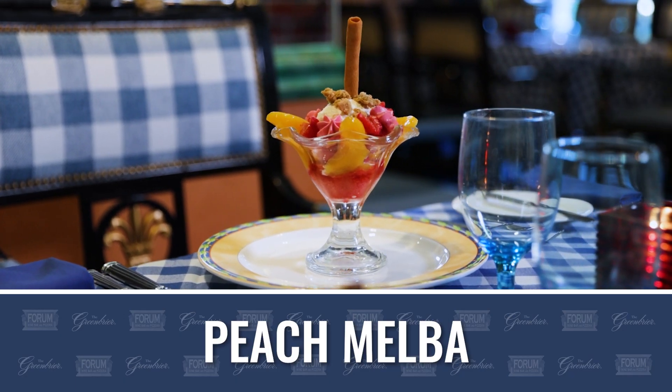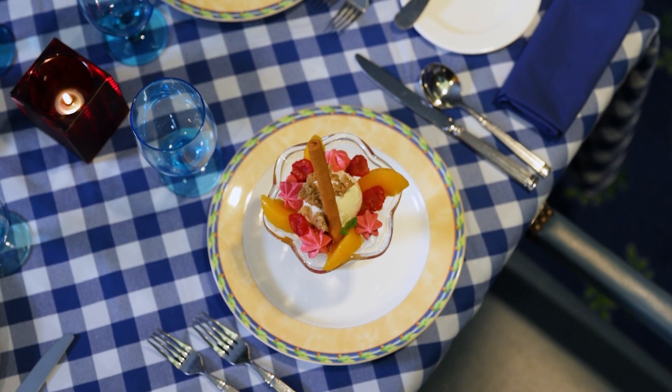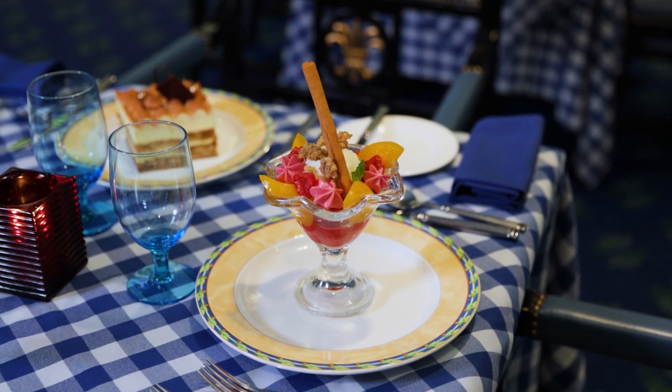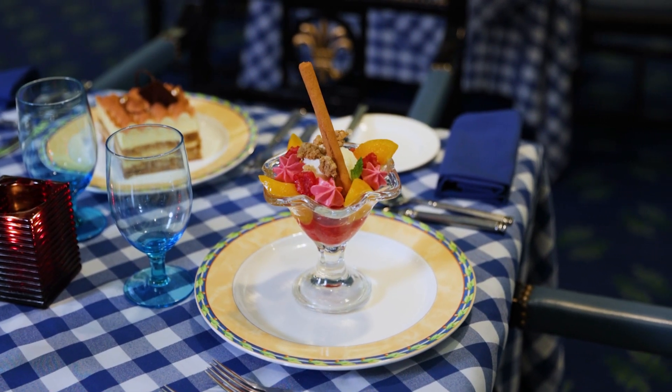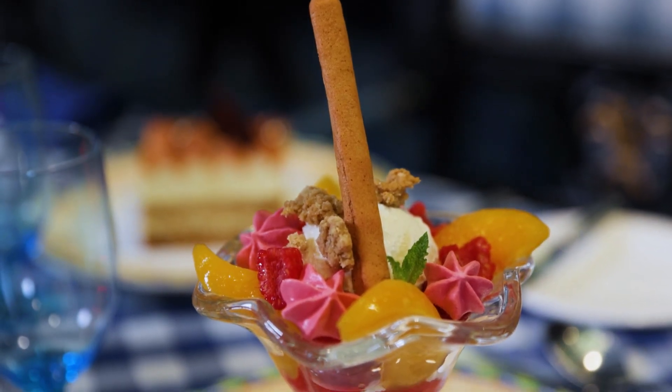Peach Melba — that is one of our classic Greenbrier peaches. I think almost all of our restaurants have some version of that, and it's served with a raspberry sorbet or vanilla ice cream. It has an oatmeal crumb on top, a vanilla tuile straw that sticks out of the top, and also a raspberry meringue.